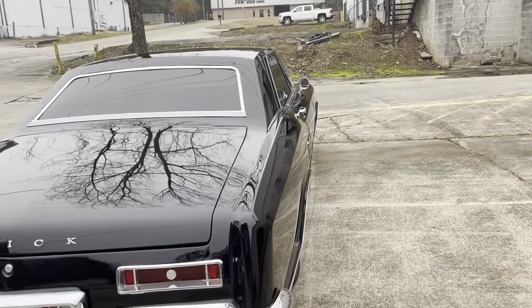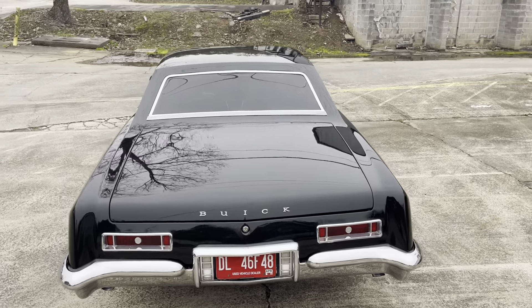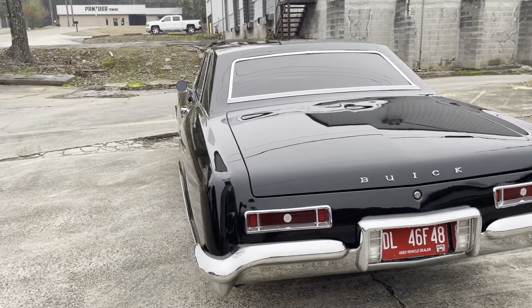There are no notable dents on this car, which is very nice to see. Body lines are nice and straight as well. Paint is in very, very good shape.